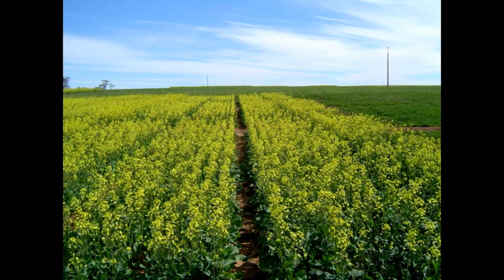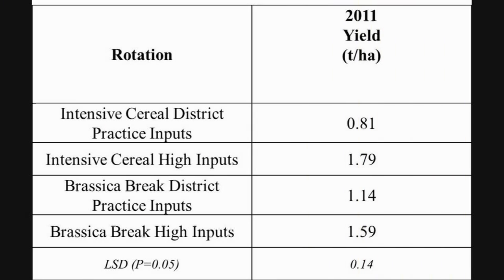We also had different rotations. We had the district practice, which was a cereal and medic based rotation, a continuous cereal system, and a brassica break system with canola.